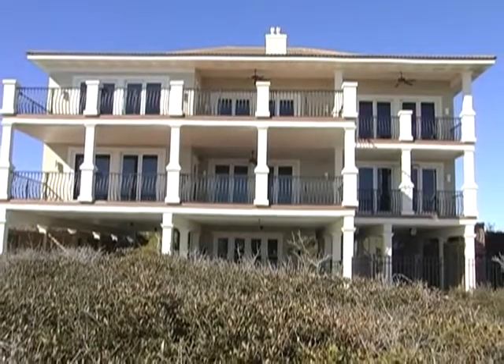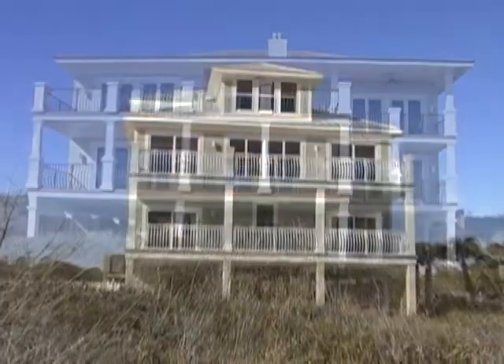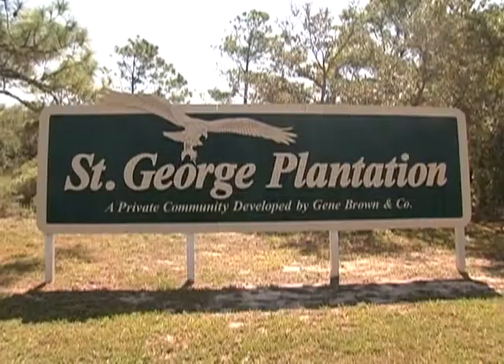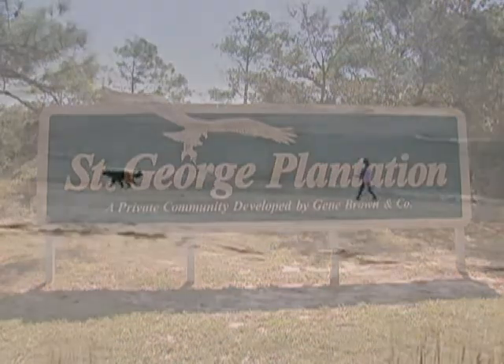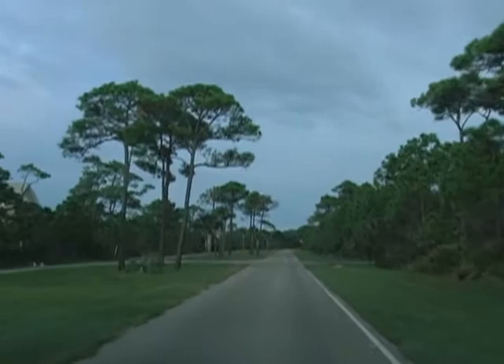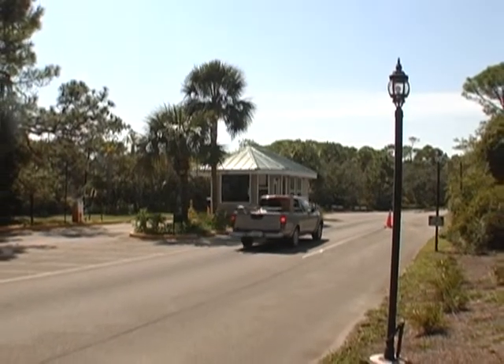Beachfront real estate on St. George Island has historically been an excellent long-term investment. St. George Plantation, where our featured home is located, is a private community on the west end of St. George Island featuring 24-hour security,